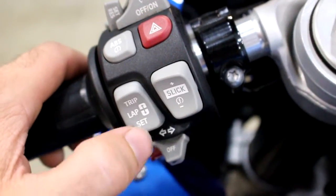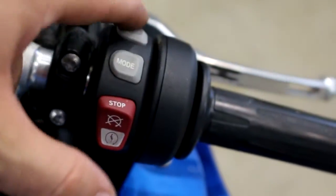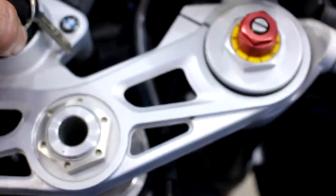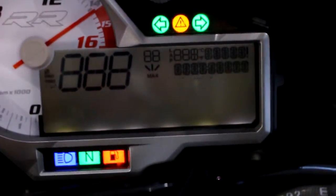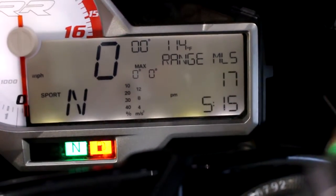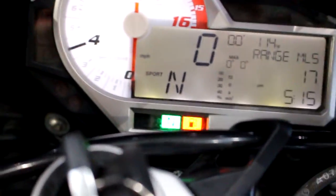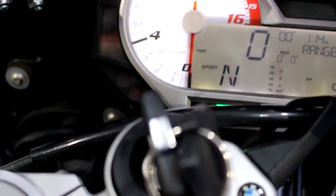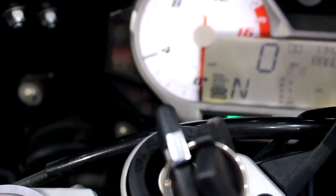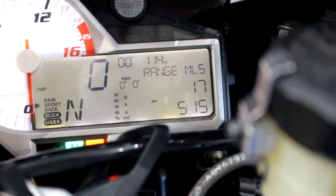Up here you have your different modes — slick mode, lap timer, ABS you can turn that off, cruise control, you can change the modes, heated grips. I gotta mess around with it to get to the odometer but it's got about 8,800 miles on it, I think.